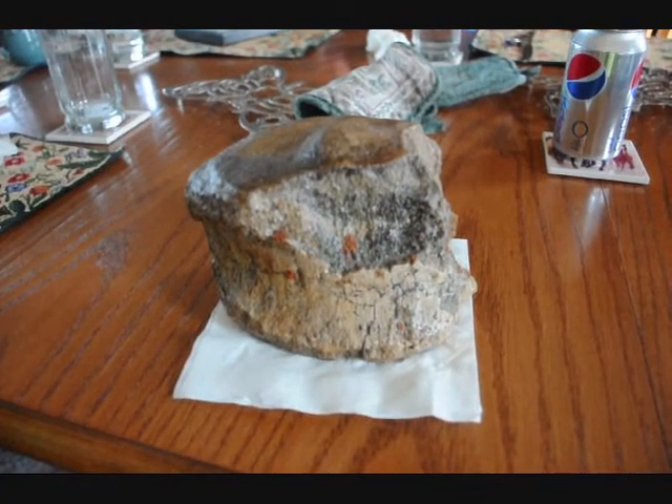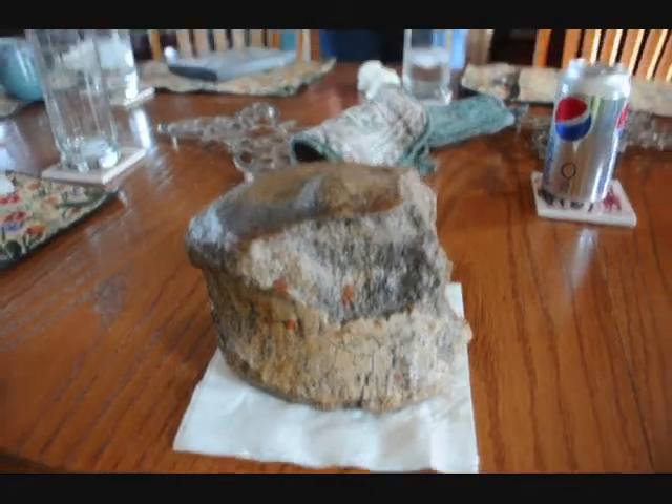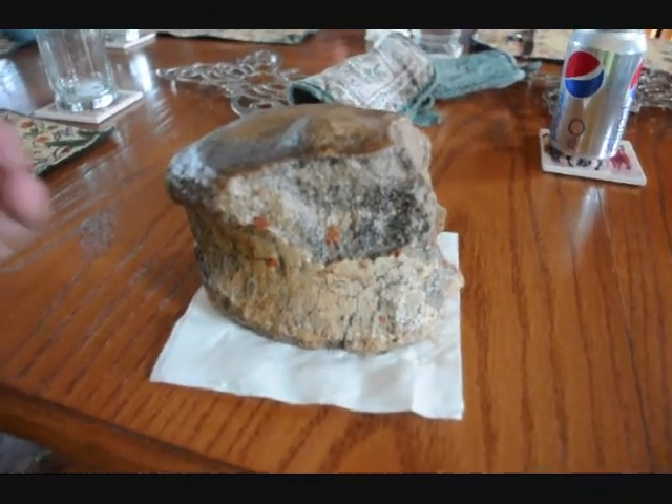That would have been found across the river and to the west, Bill, of that flat where General Terry stationed his troops. Just laying on the top. That's a pretty good-sized bone there.